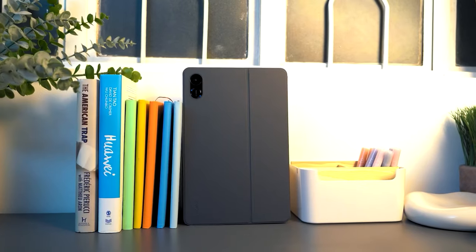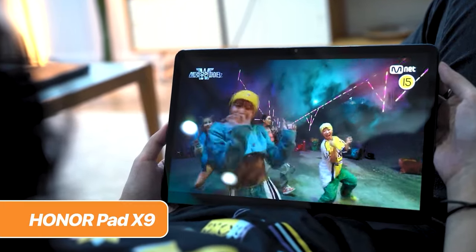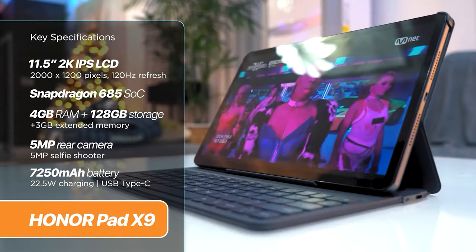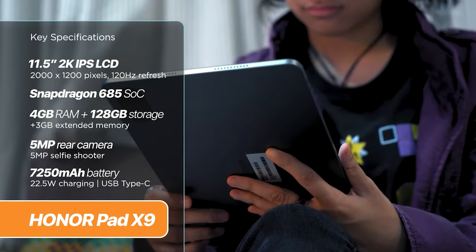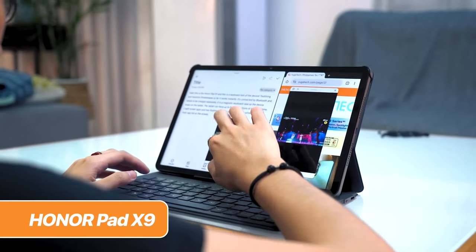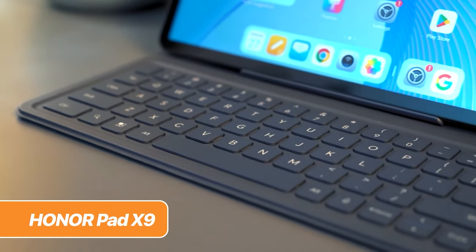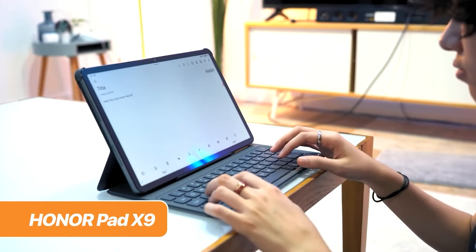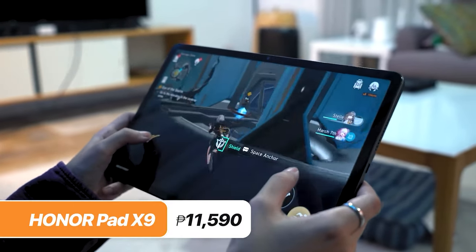First up, the Onapan X9. Think of it as your personal entertainment haven at an affordable price. Imagine six speakers blasting your favorite tunes while you gaze at that gorgeous 11.5-inch 2K display with a buttery smooth 120Hz refresh rate. Movies feel epic, games come alive, and even scrolling through social media is a treat. Plus, the Snapdragon 685 chipset keeps things zippy. Its 7,250mAh battery is great for binge-watching sessions. You can even get a free smart keyboard in the box, all just for 11,590 pesos.